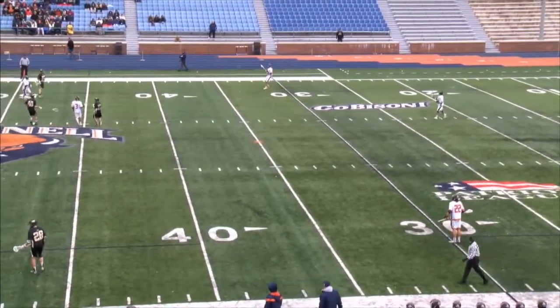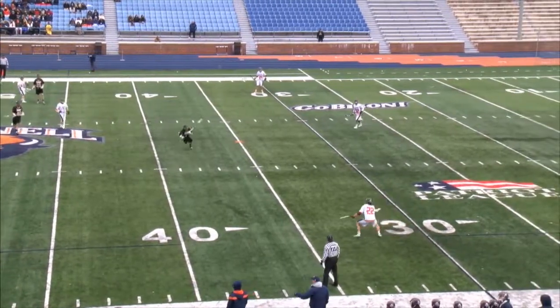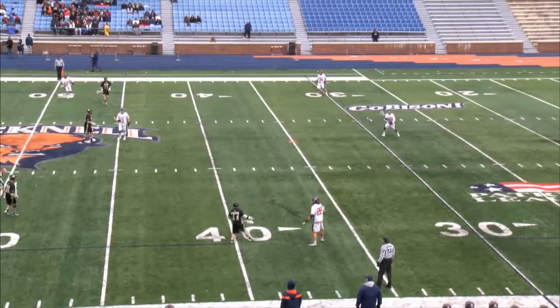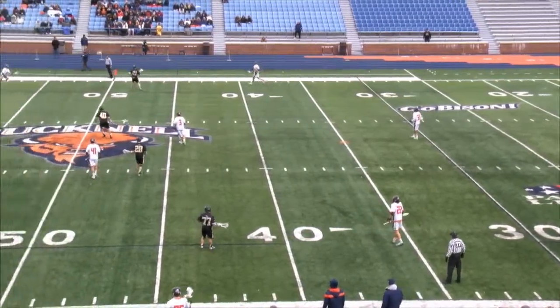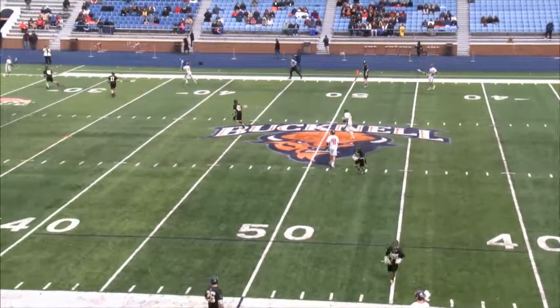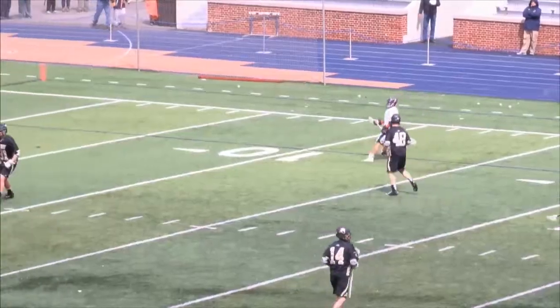Here comes the Bison, they're going to reset this. Brack McKee in goal. Grimberg allowed four of the goals; McKee came in and allowed one — the Cole Johnson goal. Here comes the Bison with their first offensive sequence.